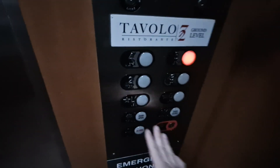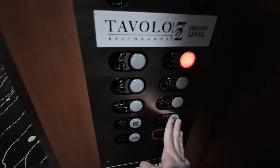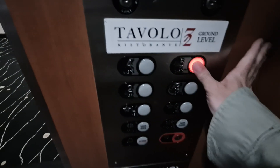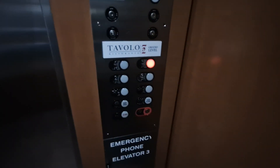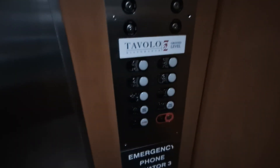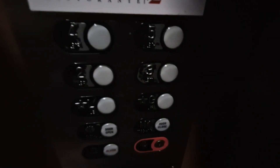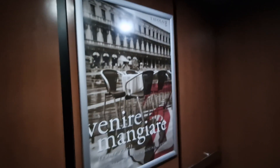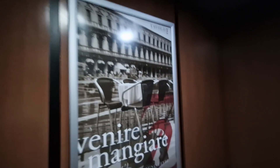I assumed it was Westinghouse before it got changed to Schindler. About fifth floor. Go back down to four and we'll change elevators. Right, four — let's change elevators.